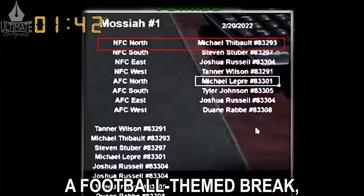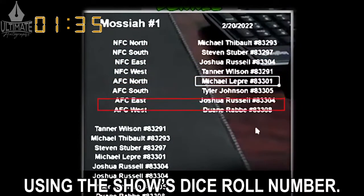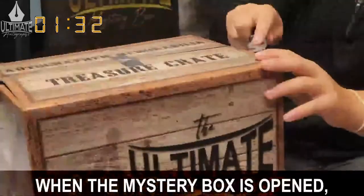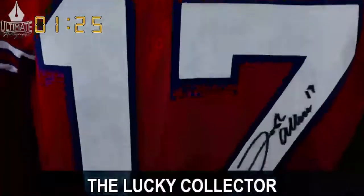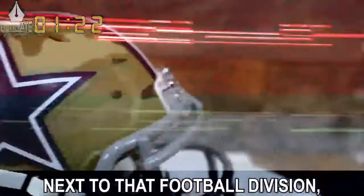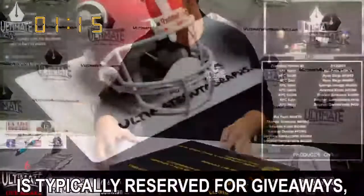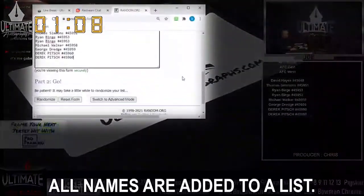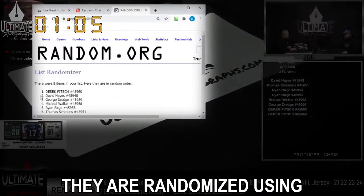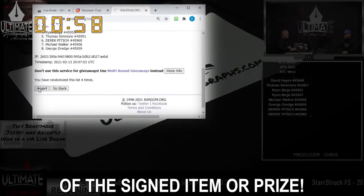Divisional breaks are most common. In this format, all eight individuals who enter a football-themed break will be positioned next to one of eight football divisions after their names are randomized using the show's dice roll number. When the mystery box is opened, the football division of the team represented in that mystery box becomes the winning division. The lucky collector, whose name is randomly placed next to that football division, takes home the signed piece of authenticated memorabilia. Our top spot format is typically reserved for giveaways, college-themed series, and non-football breaks. In a top spot break, all names are added to a list, randomized using the show's dice roll number, and the name at the top becomes the winner.